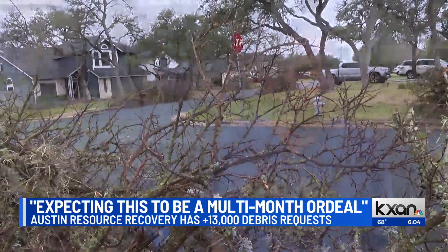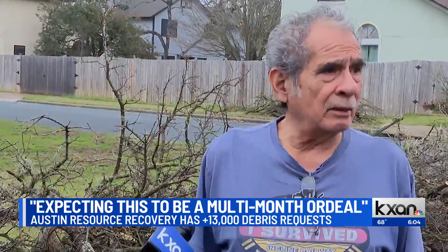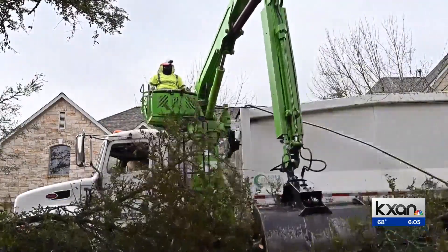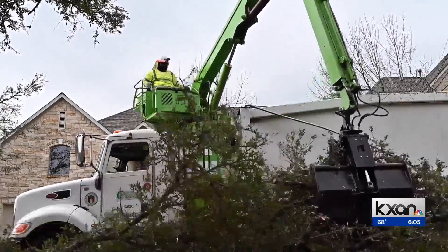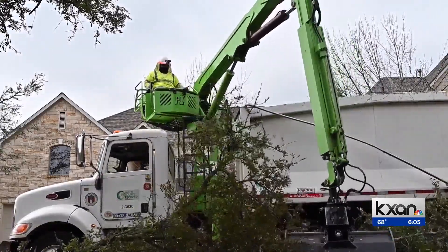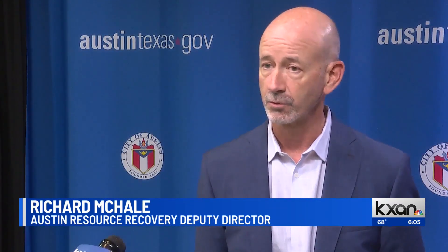Nick Gonzalez is one of thousands waiting for his pile to be picked up. The whole neighborhood was impacted by this, and this is the case throughout Central Texas. Austin Resource Recovery is one of the departments tasked with cleaning it up. Deputy Director Richard McHale says as of Tuesday it has more than 13,000 service orders. Contractors alone picked up 1,000 tons of material yesterday, while City of Austin ARR crews picked up about 100 tons.